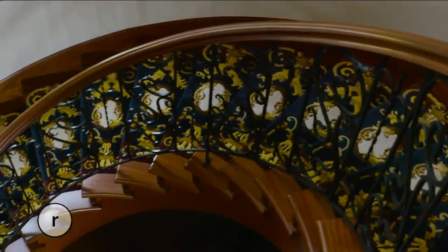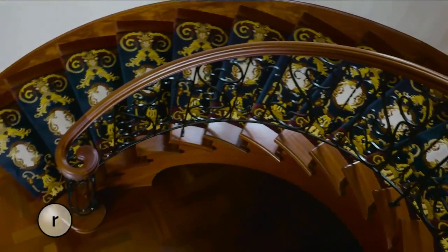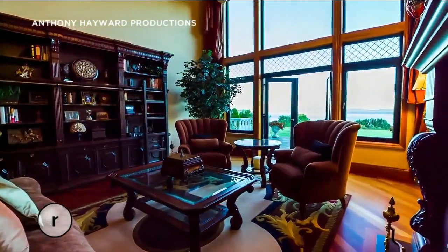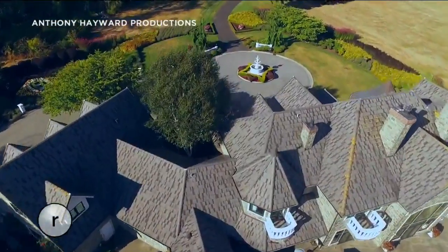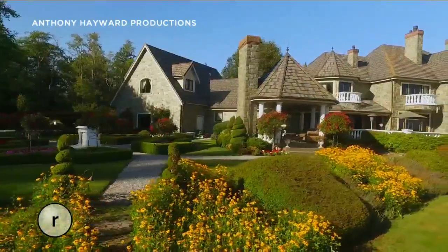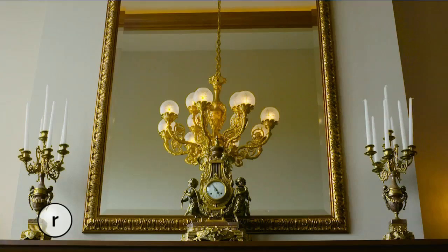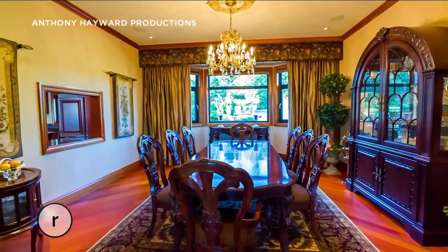Like everything in this home, this beautiful staircase is custom — built specifically for this home. One of the most interesting things about this estate is that when one considers the amount of time and effort it takes to assemble this size property, and then to think through the exact perfect design for it and actually have that built, it's a staggering task.